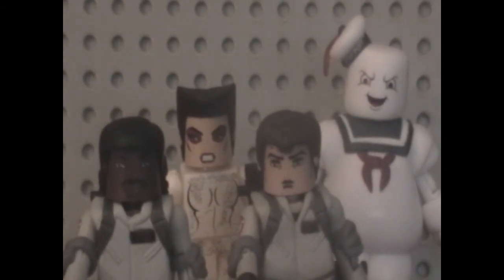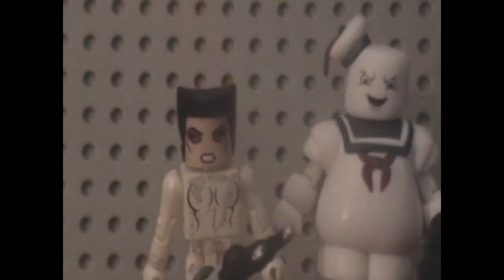So that is the Ghostbusters Series 2 box set. This is definitely a great set, especially if you're like me and you like Ray and Winston, or if you want another Stay Puft or Gozer.